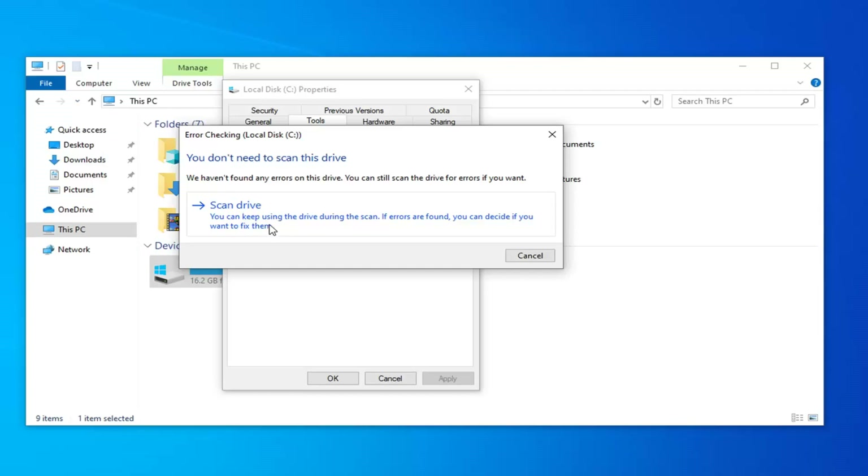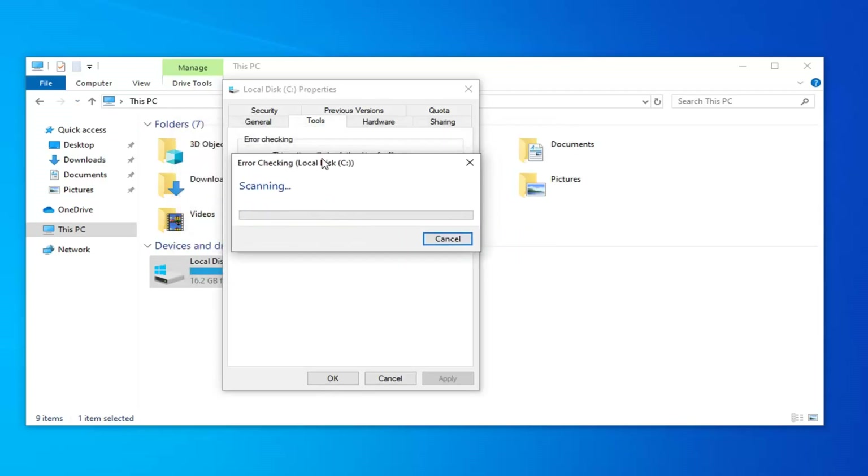I would suggest closing and saving any open applications just as a precaution. Go ahead and select that — it should take a couple of moments to scan.